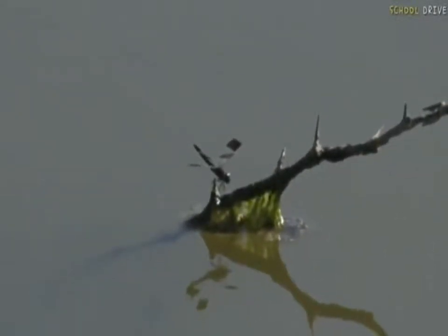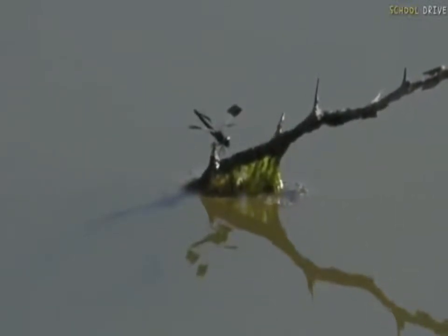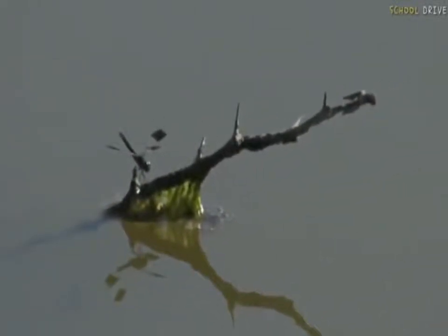I've got a beautiful insect sitting here — it's called a banded groundling. This is the male banded groundling because, as you can see on its wings, it's got those little black bands going down towards the body. The female doesn't have those little black bands; she's slightly different looking.